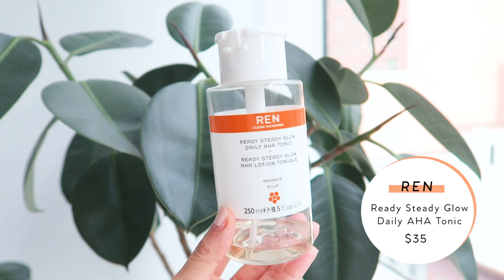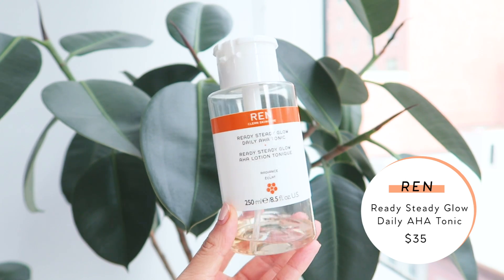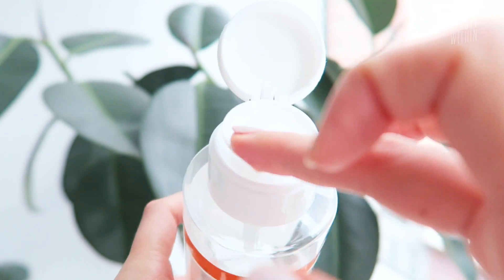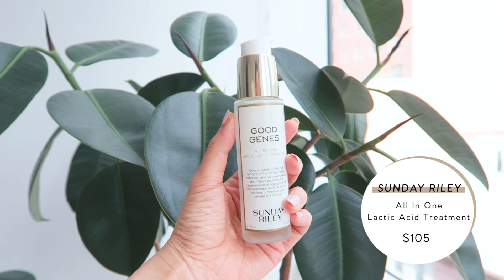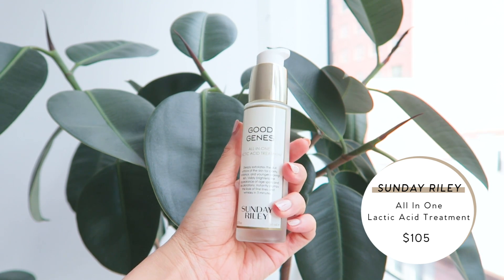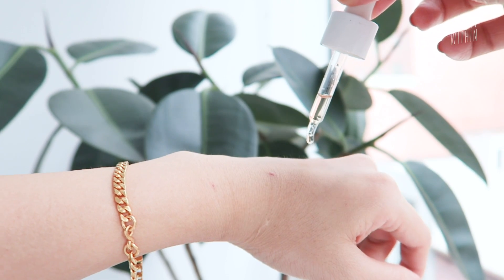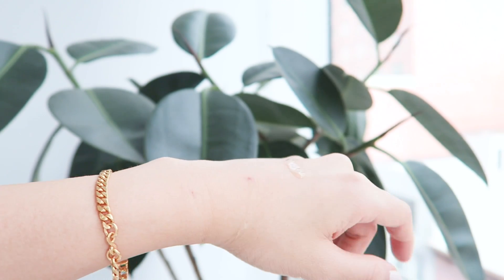Some favorite AHA products include the REN Skincare AHA Toner — every morning without it you can see the difference in pores. The Sunday Riley Good Genes is definitely on the expensive side but worth it; there's a slight tingling because of the lactic acid. I've also been trying Herbivore's Prism Exfoliating Glow Potion, which is used mostly at night as a serum before moisturizer, and it doesn't really tingle as much — it's just very fluid and liquidy on dry skin.